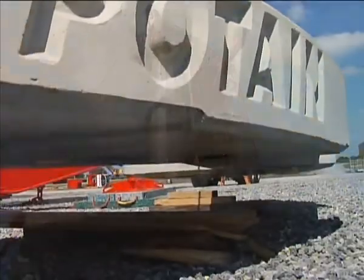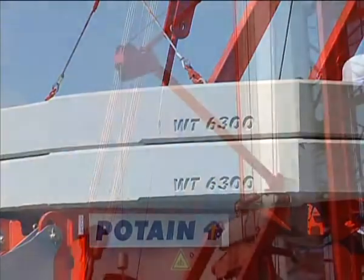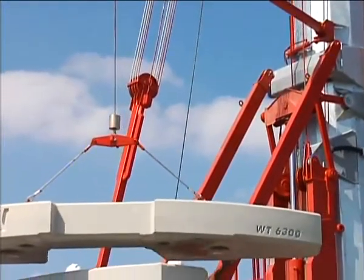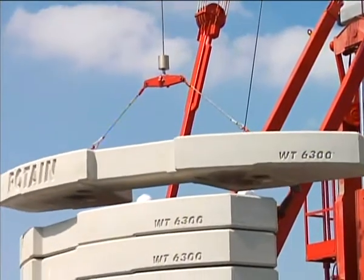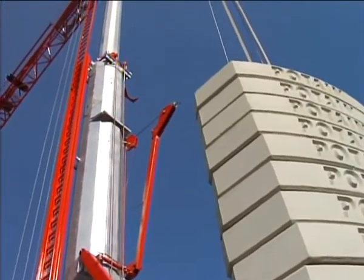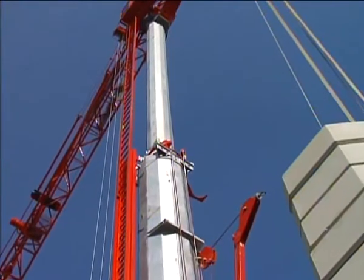Ballasting is simple, effortless, and precise, thanks to an optional hydraulic ballasting derrick that positions each ballast slab with ease. Here's the three-section mast, constructed of tubular shaped galvanized steel, providing strength and torsion resistance.